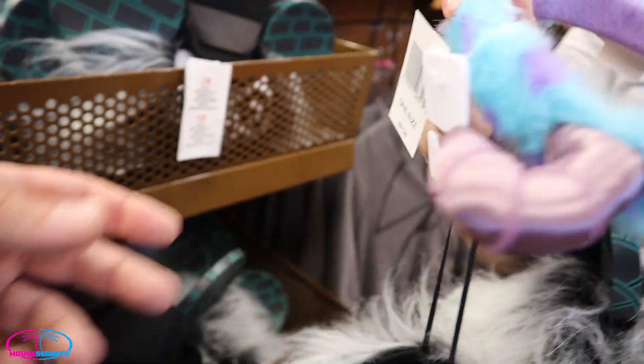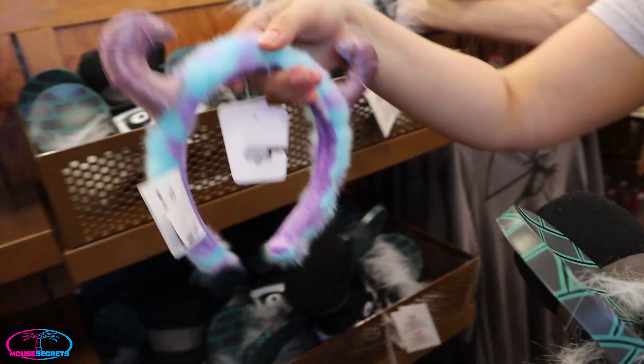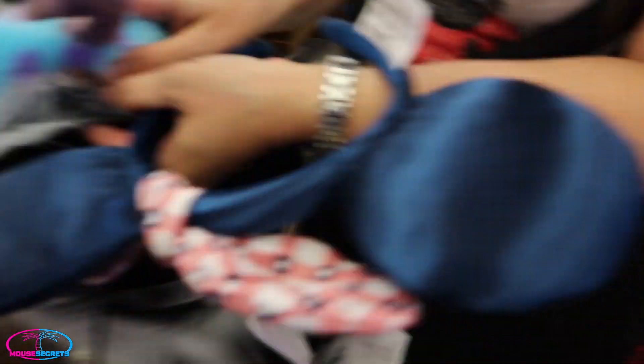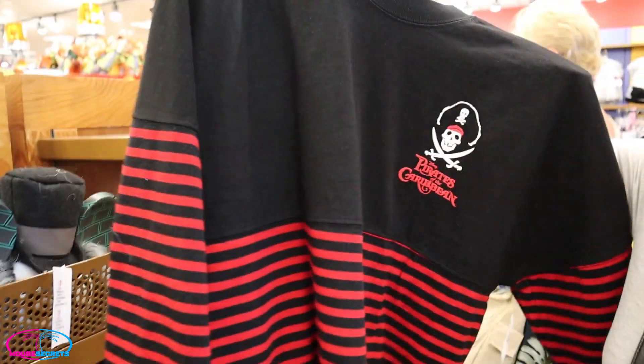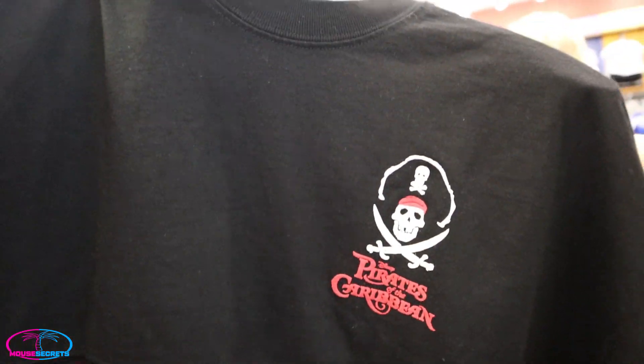Sully ears! How much are the Sully ears? $4.99 for Sully ears. Do they have a lot left? Almost gone. And then of course the American ears — and there's a Pirates of the Caribbean spirit jersey marked down, the last one, $24.99 for that.